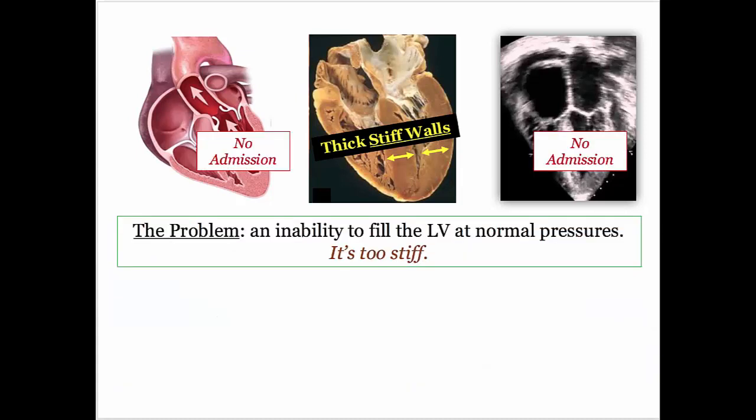So what's the problem? In practical terms, restrictive heart disease from all causes can be described as an inability to fill the left ventricle at normal filling pressures. The left ventricle is too stiff to permit admission. Once you understand the problem, the rest makes sense.